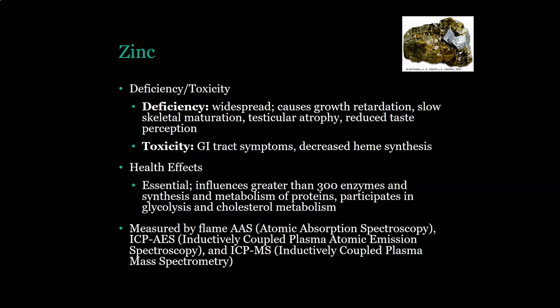A deficiency in zinc, since zinc is used all over the body, would have widespread effects and can cause growth retardation, slow skeletal maturation, testicular atrophy, and reduced taste perception. Toxicity of zinc would cause GI tract symptoms and decreased heme synthesis. Zinc is essential — it influences greater than 300 different enzymes and the synthesis and metabolism of proteins. It participates in glycolysis, cholesterol metabolism, and testosterone production.